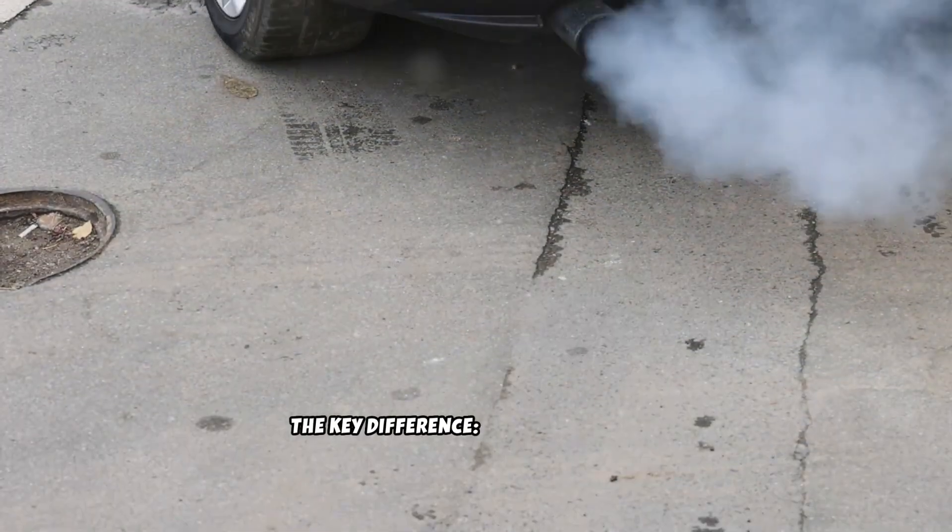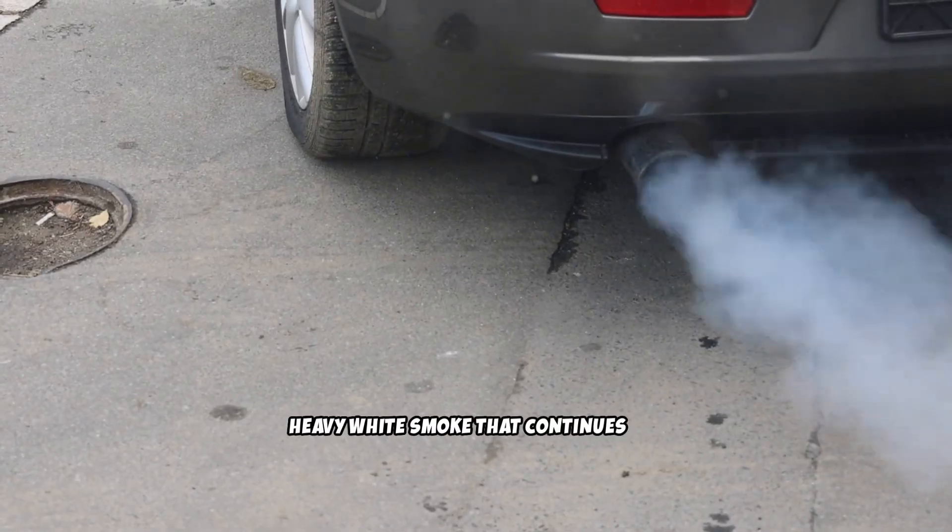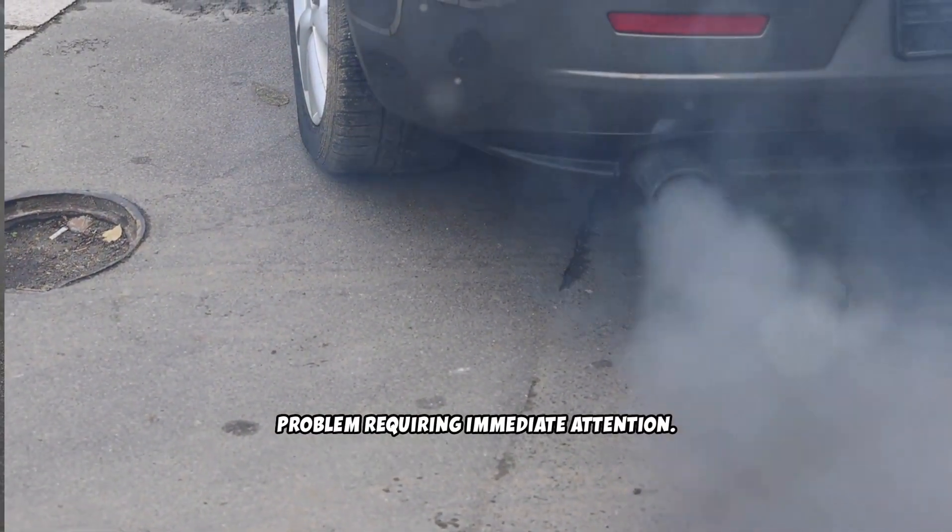The key difference: light white smoke that disappears when warm is normal. Heavy white smoke that continues is a problem requiring immediate attention.